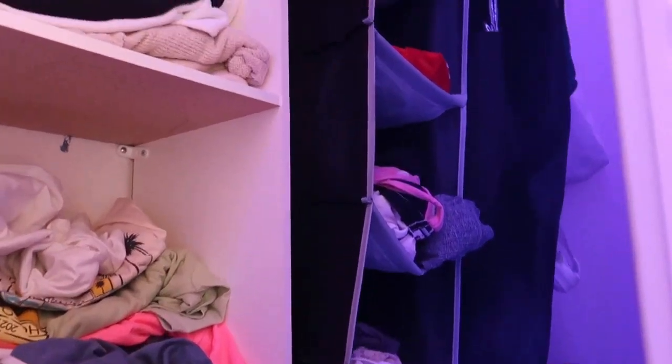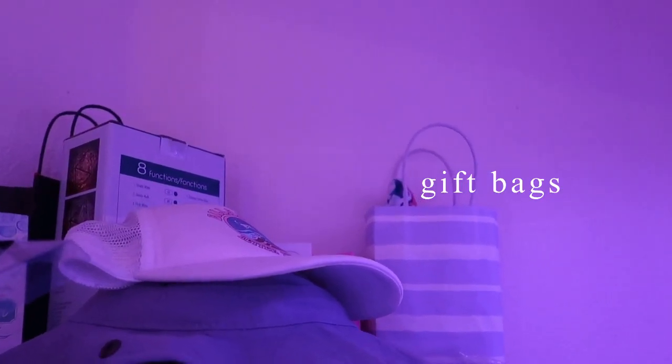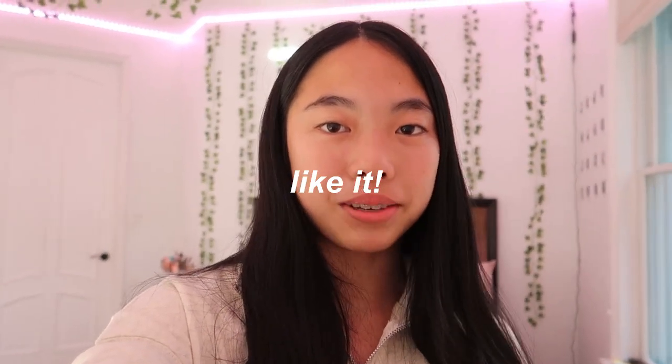Over there I have swimsuits, undergarments, and on top there's my old starlight and a lot of storage stuff — hats, gift bags, fairy lights — and my suitcases down here along with some birthday presents. I know this was a super short room tour, but I hope you guys enjoyed this video. If you did, give it a thumbs up, and I will see you guys next time — bye!